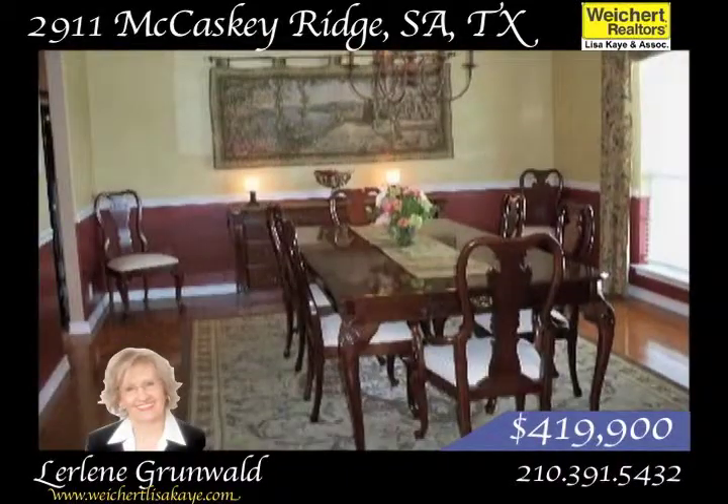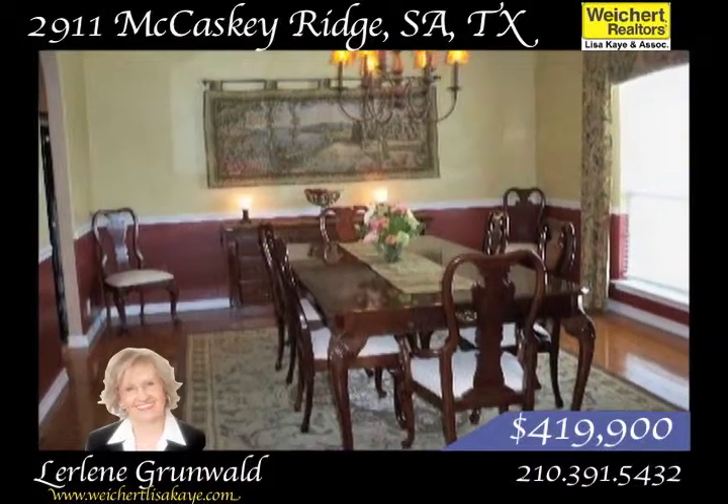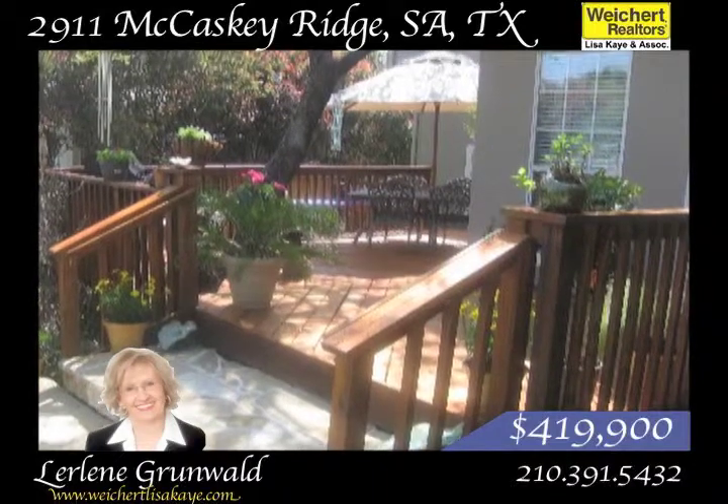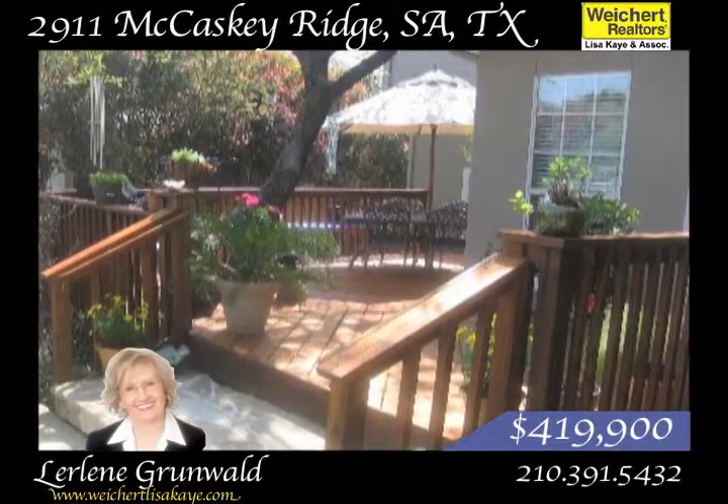Wood floors grace the home in the formal dining room and study. The backyard is private, has beautiful landscaping, and multiple decks and patios.